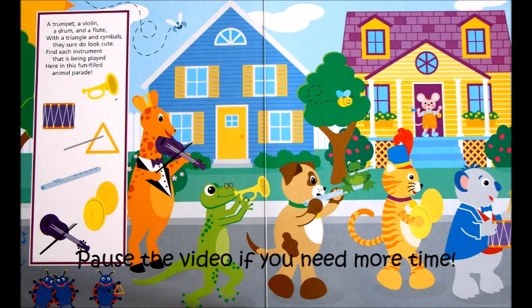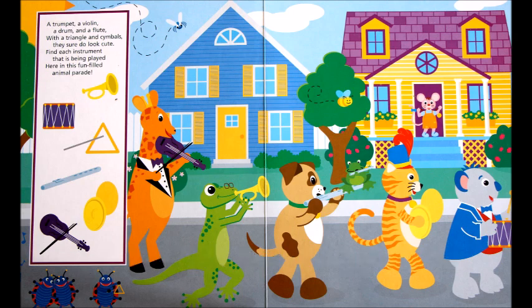A trumpet, a violin, a drum and a flute — with a triangle and cymbals they sure do look cute. Find each instrument that is being played here in this fun-filled animal parade.